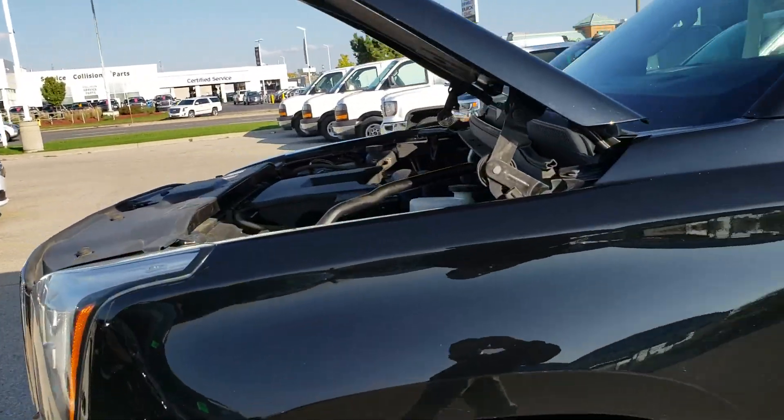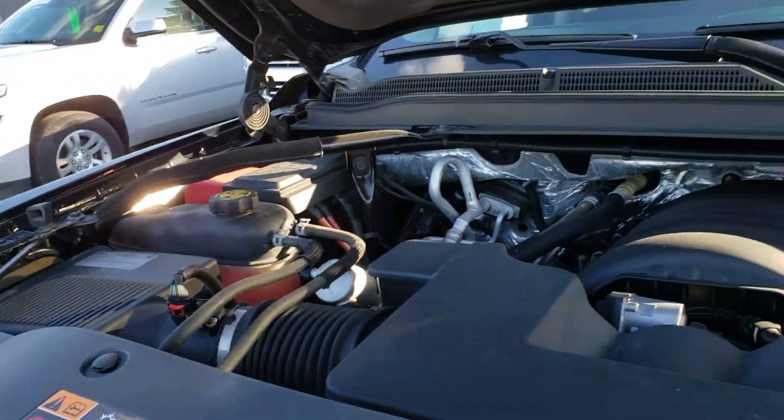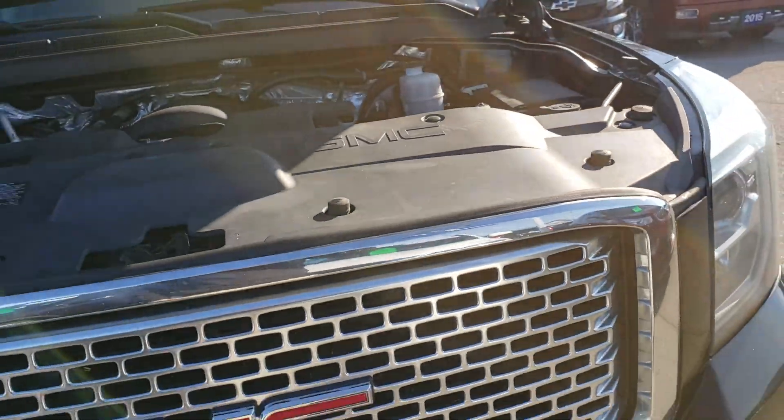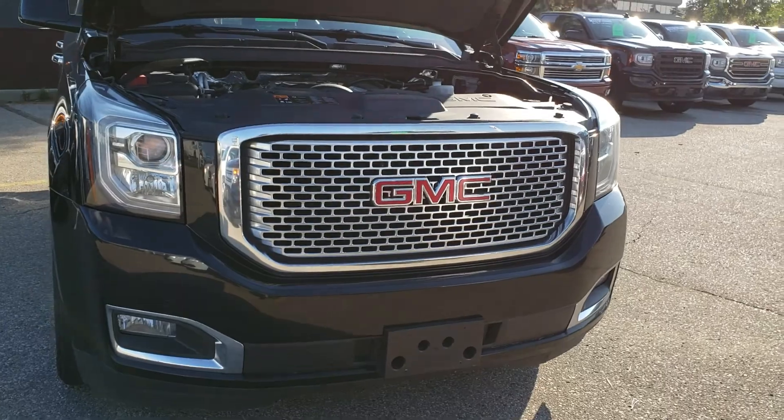It's got a 6.2 liter V8 engine which carries about 420 horsepower and 460 pounds of torque. It's also a six-speed automatic transmission and a four-wheel drive unit.